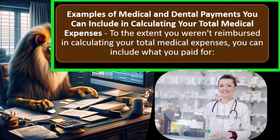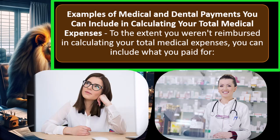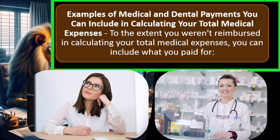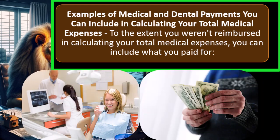Examples of medical and dental payments you can include in calculating your total medical expenses. If someone isn't itemizing and isn't close to itemizing, it might not be worth calculating medical expenses since they usually don't push people over the standard deduction threshold — home ownership typically does that. But if there's a significant medical situation in one year, it might be worth checking. And if you are already itemizing, it's worthwhile to add up medical expenses to maximize your deduction.